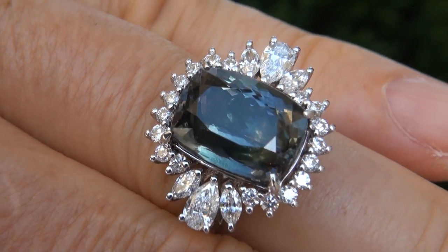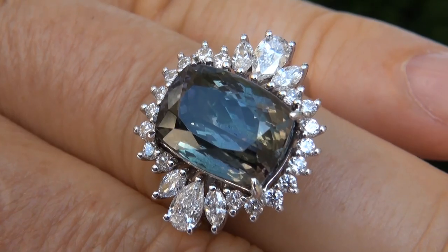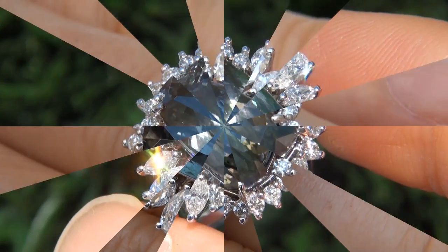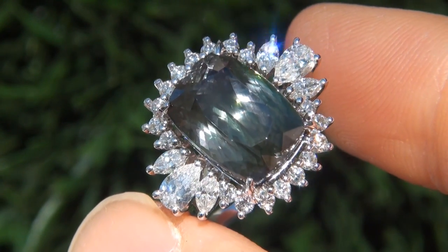The center stone weighs in at a whopping 8.09 carats with near flawless VVS clarity and displays the most sought after vivid green color with a violet hue at certain angles. Take a close look at this extraordinary gem and note the amazing fancy exotic color and healthy glow.